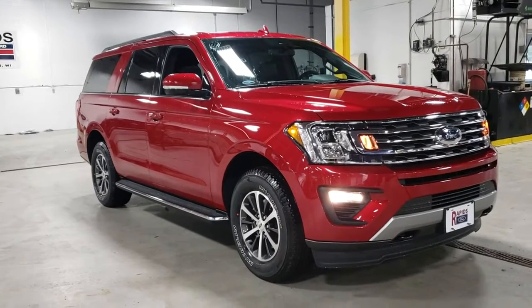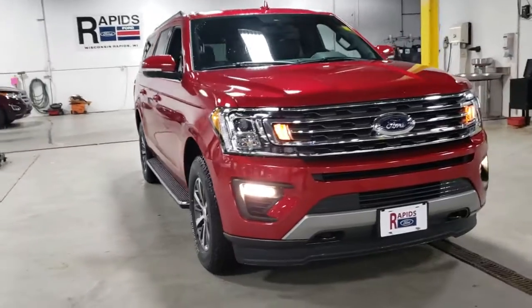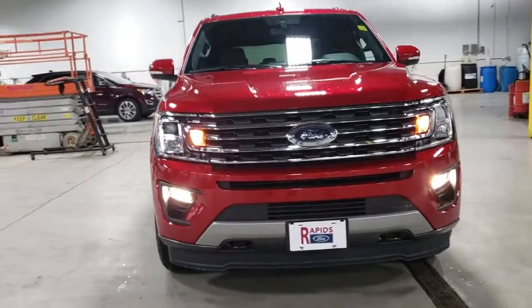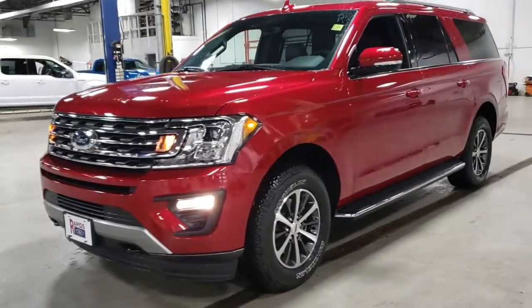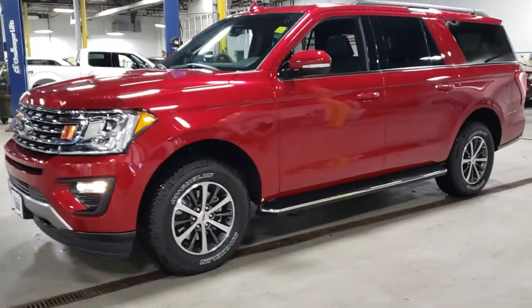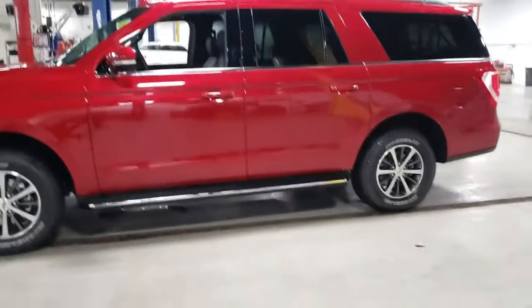Look no further than the 2021 Ford Expedition Max. Here's an awe-inspiring Ford Expedition Max, the premium full-size SUV with an extended wheelbase and enhanced cargo capacity. It packs a host of luxurious amenities plus increased head and legroom, even in the third row.